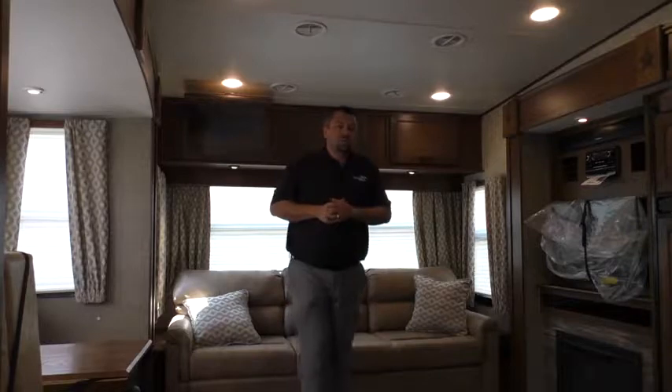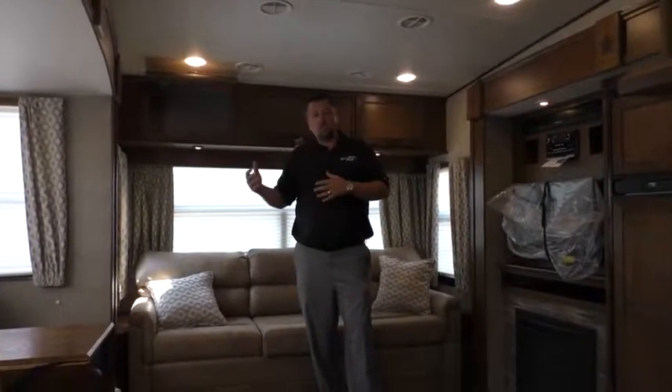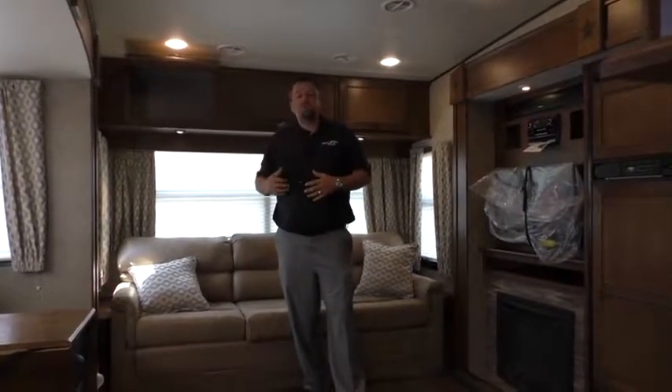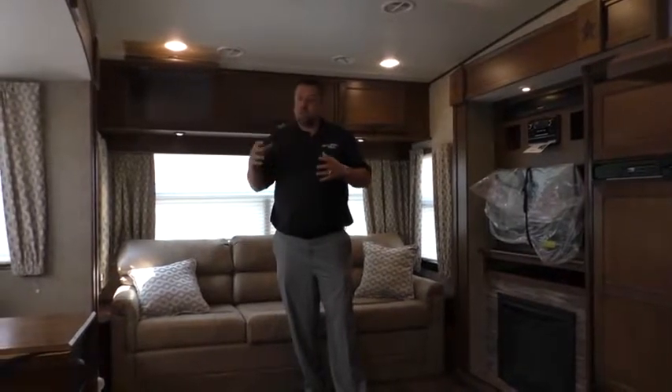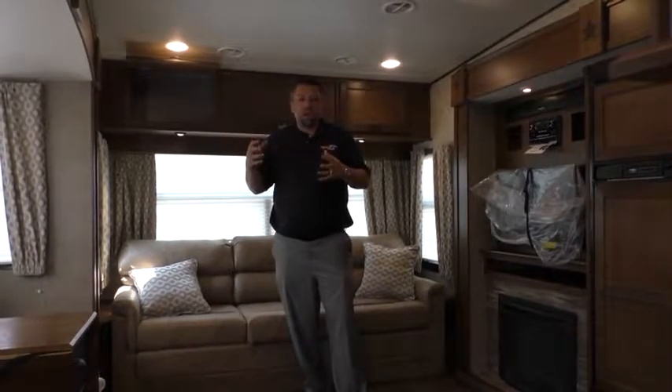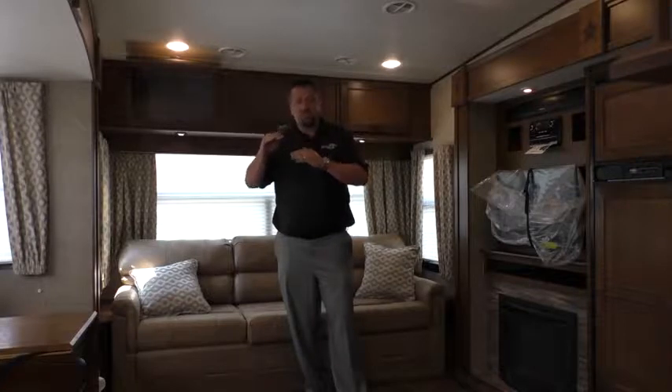A couple other really neat things that we do in here — and this was the thought process when we built this Light series of fifth wheel — is we wanted to give our dealers and retail customers as much of the high-end features as we possibly could and still keep it at this weight and have it exist at that lightweight price point that is so popular out there in the marketplace right now.